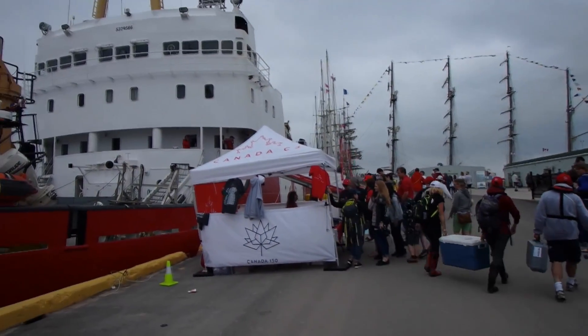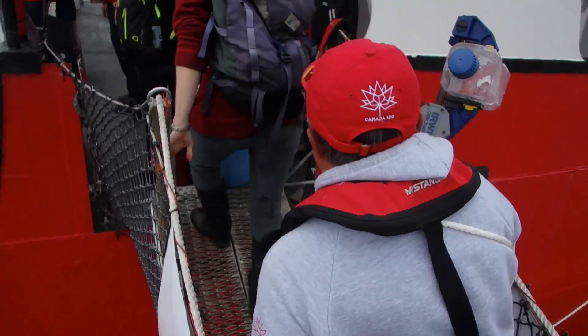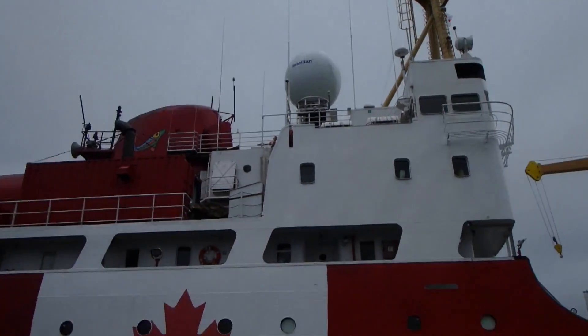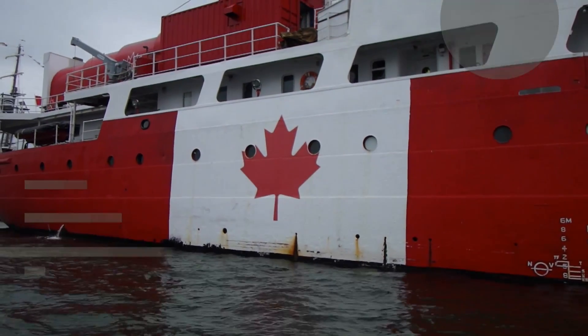In all, the team hopes to collect 80 to 100 snapshots in a journey spanning the length of Canada's coastline and taking 150 days. Brett Ruskin, CBC News, aboard the Canada C-3 ship.